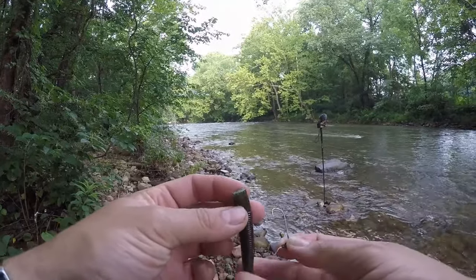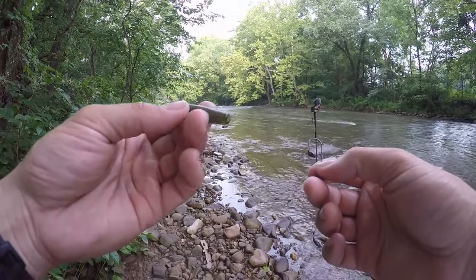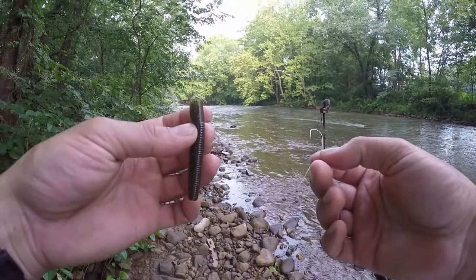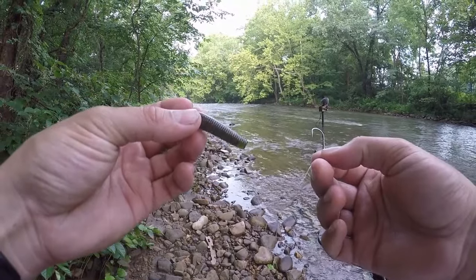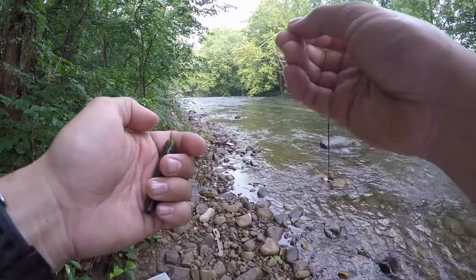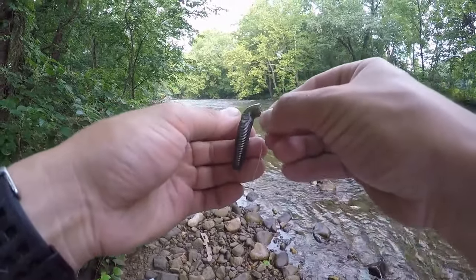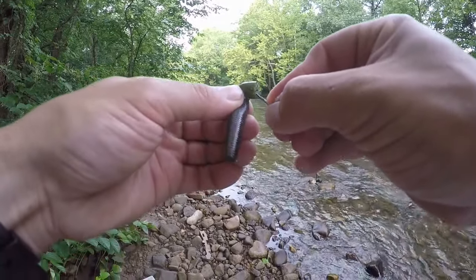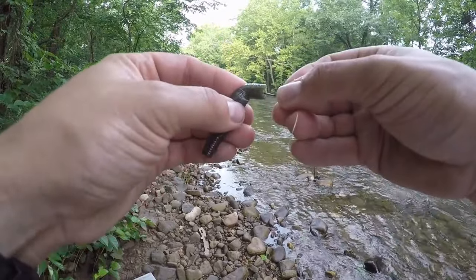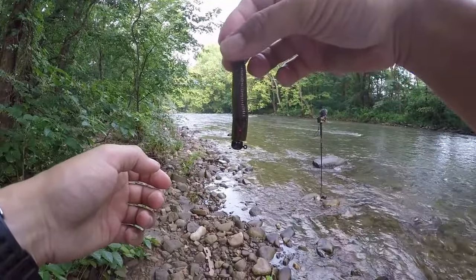For those of you that haven't used the ned rig or are new to it, it's a simple process. Take wacky worms and just cut them in half. They do make ned rig style baits, but I think it's more bang for your buck to just get wacky worms and cut them in half. Get a shroom head — something with a round bottom to make the bait stand up. Simply feed it through, run it around the hook and around the bend, up to almost the middle of the shank. Then push the hook through — and that right there is a ned rig style bait.